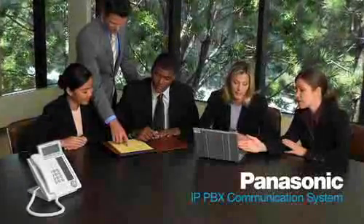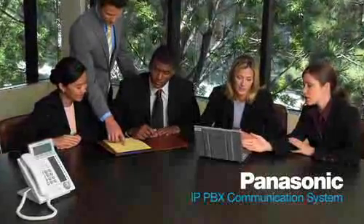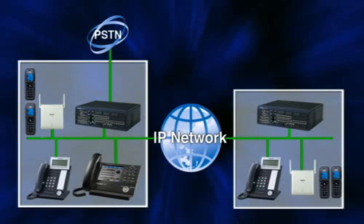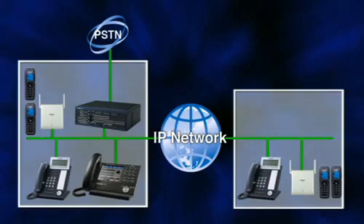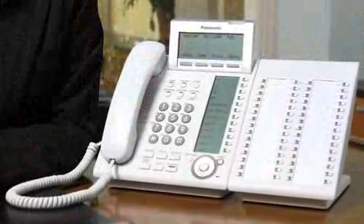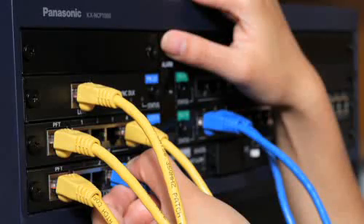Reduce communication and operating costs with external and internal IP lines. With a Panasonic IP PBX installed at your main office, there's no need to incur the cost of installing an additional PBX when you open a secondary location. All you need to do is add phones and terminals, and you're able to make both internal and external calls through the PBX located at the main office.